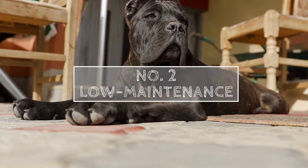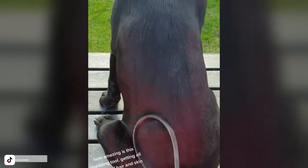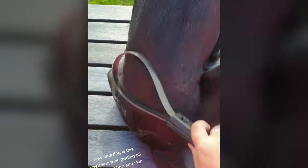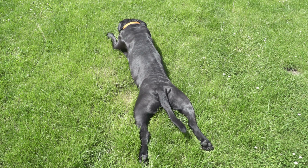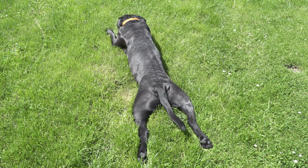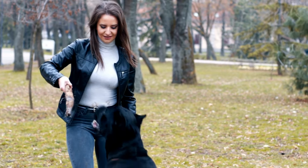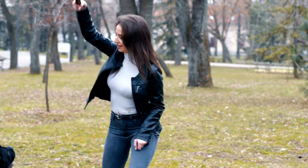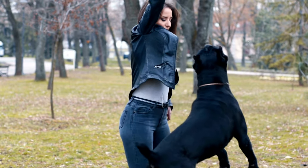Number two: they are low-maintenance. Cane Corsos are known for their short coat, which only needs to be brushed once a week to stay healthy and shiny. They also don't require a lot of exercise — a couple of walks a day or a romp in the backyard is typically enough. This makes them an excellent breed for people who don't have a lot of time for grooming or who don't have access to a lot of outdoor space.